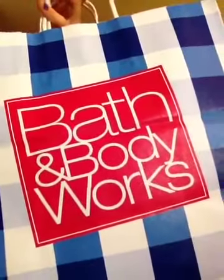Bath and Body Works! So there was this huge sale going on at Bath and Body Works, and I had a coupon. So the first candle I got was called Merry Cookie. Smells like cookies. And it was originally $4.50 but I got it for $0.99.